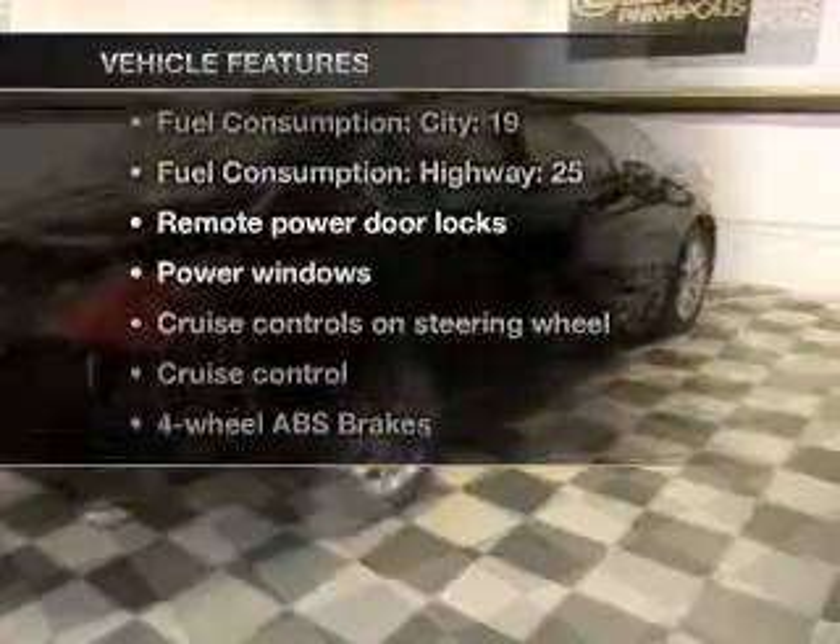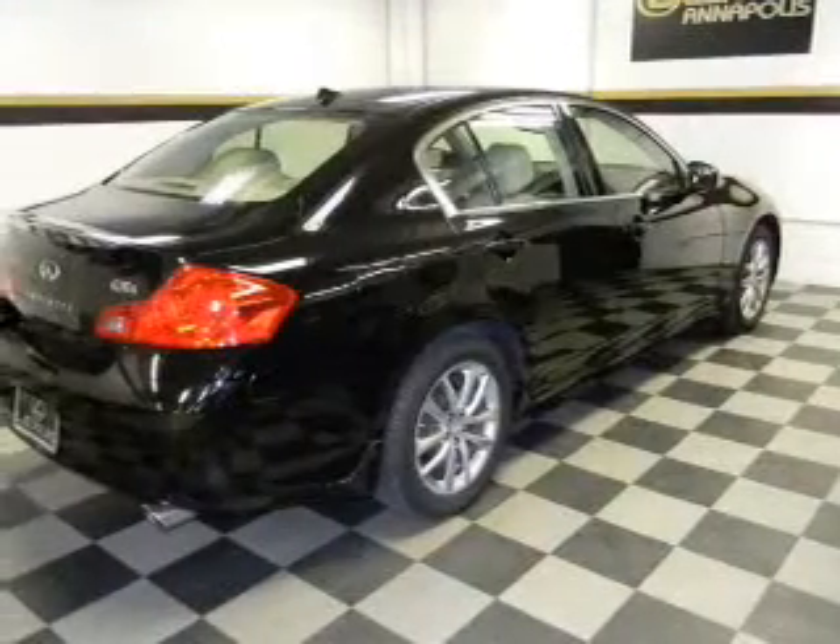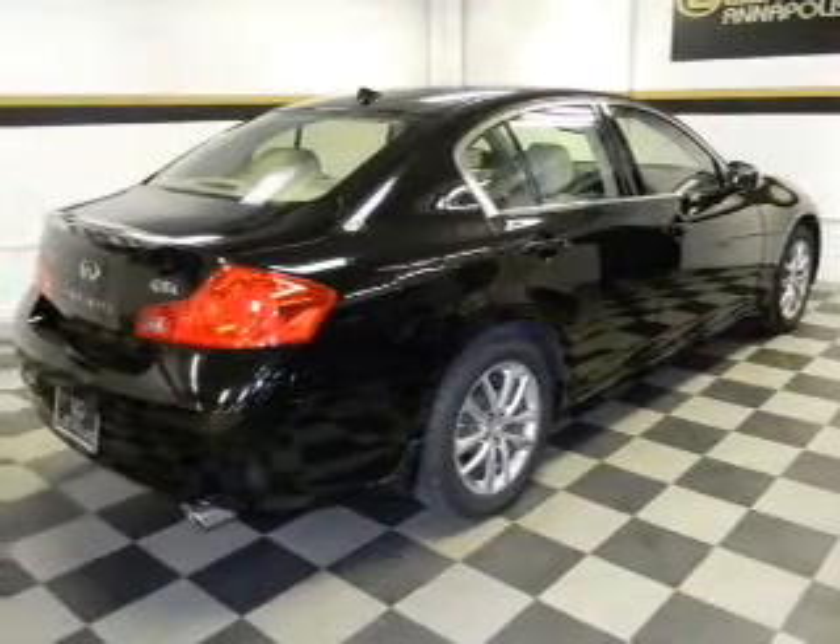Plus enjoy these notable features that are included in this vehicle: keyless entry, leather seats, and power door locks.